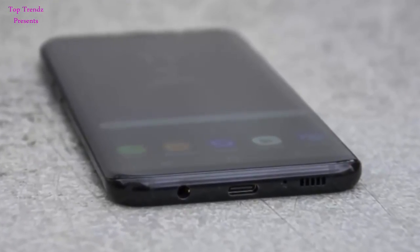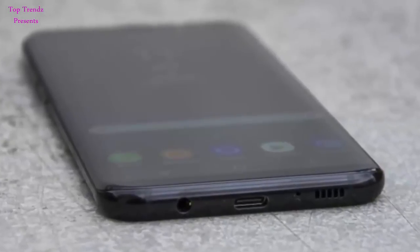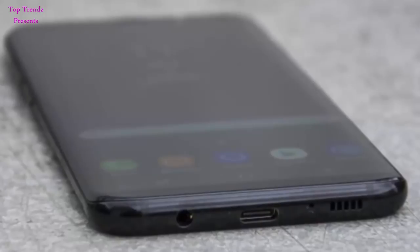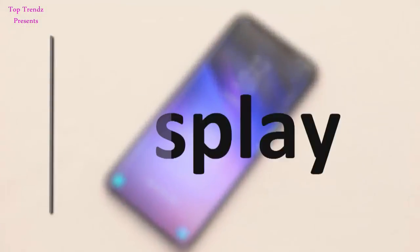Though we're not even halfway through 2017, the word about Samsung's next shiny rectangle is already in the air. Nothing's official till now, but we've got a quick sum up of everything that suggests what Galaxy S9 could look like.